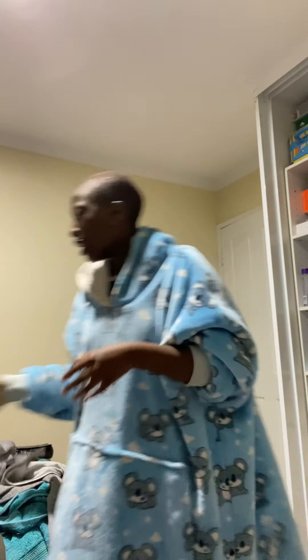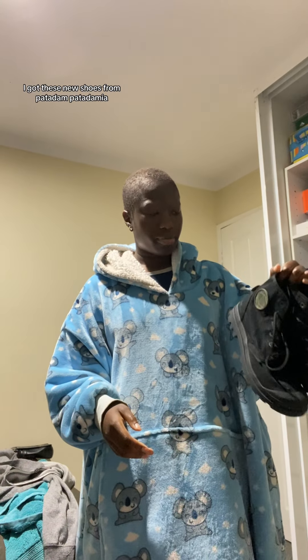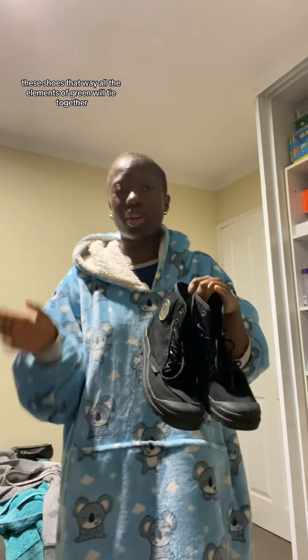Then we're gonna wear this gray hoodie just for a layer of warmth, and on top of that this green jacket that I was looking for like a week ago. It's like this gorgeous suede. Then my shoes — I got these new shoes from this French brand, and with those all the elements of green will tie together. I'm gonna go get dressed and I will be back.